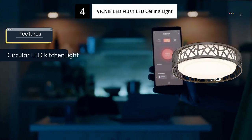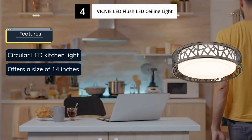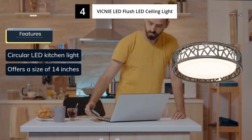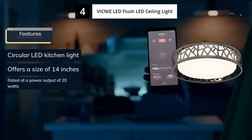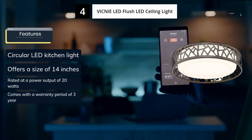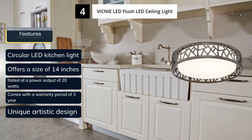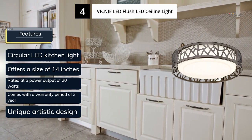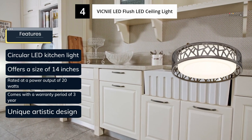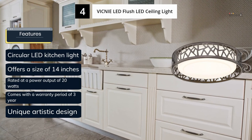Next up is the Vicnai LED Flush LED Ceiling Light. Vicnai is a high-end brand of lighting fixtures that offer circular LED ceiling lights with an artistic design that would be a great addition to your kitchen. While it is one of the pricier options for circular-shaped lights, it offers superior build quality and a stunning design. To enhance its artistic appeal, it uses warm 3000K lights, providing a comfortable lighting experience. Despite its low power consumption of 20W, the light output of 1400 lumens is fairly average.